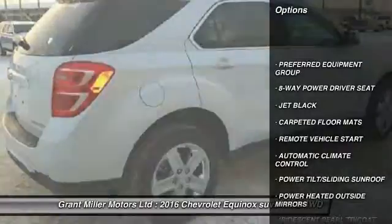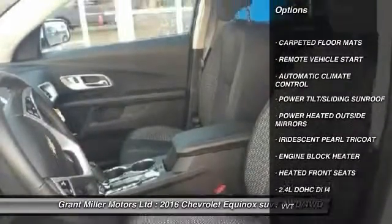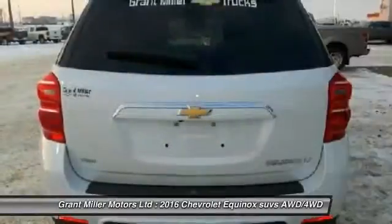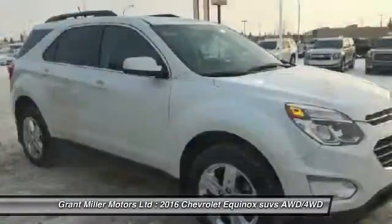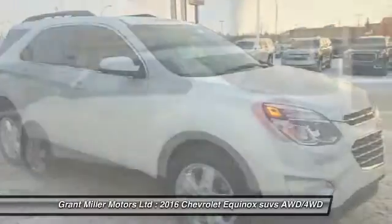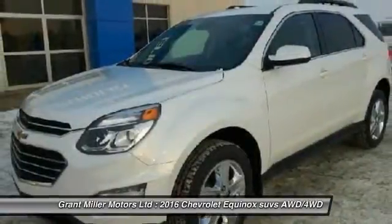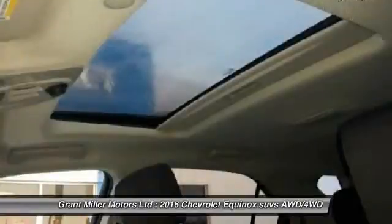Remote vehicle start, 6-speed automatic transmission standard, heated front seats, 8-way power driver seat, carpeted floor mats, power tilt sliding sunroof, power heated outside mirrors, engine block heater. This vehicle offers reliability and good looks at a great price.